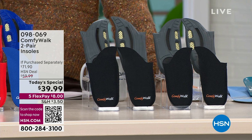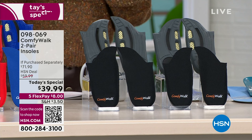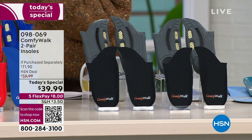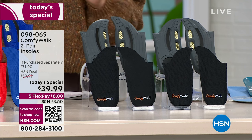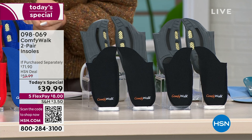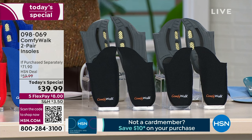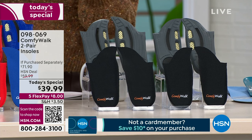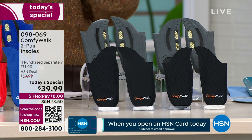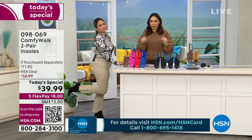The comfiness comes from ComfyWalk. We originally brought these insoles here to HSN as a one-pack and they sold out immediately, because these are different than any other insole you see in the market. First things first — six layers of absorbing all of that shock at every single step. Antimicrobial, no more stinkiness. Double arch support, so I don't care if you have a low arch, a high arch, no arch — these are the insoles for you.